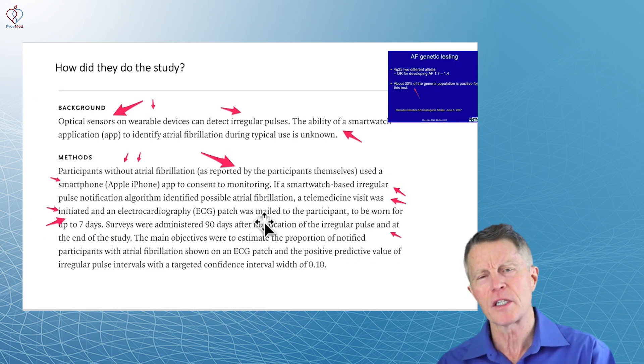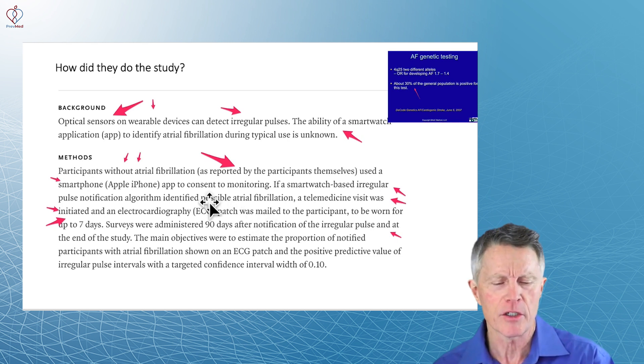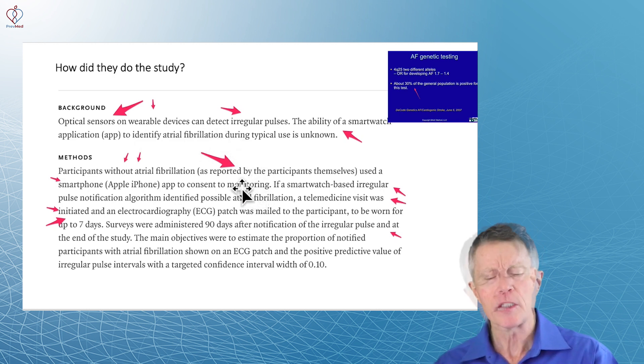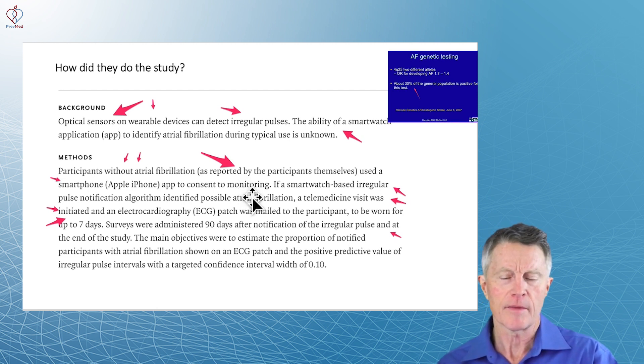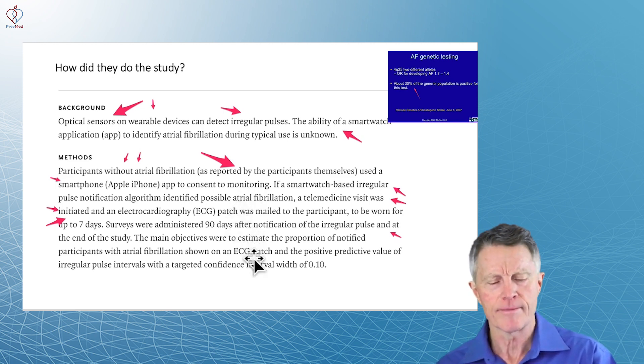Now some cardiologists have criticized this, saying you're just going to pick up a bunch of the worried well with young people. The background optical sensors on these watches can detect irregular pulses. Participants without atrial fib, as reported by themselves, used a smartphone — if they got a warning, they would write in, be given a Holter monitor, and wear it for seven days. Seven days is a key point, having to do with false positives. If somebody didn't come up positive on that Holter monitor, does that mean the atrial fib was not true on the Apple Watch? No.